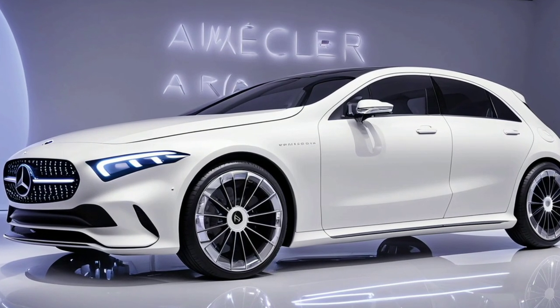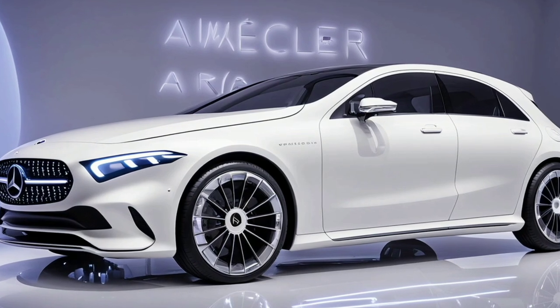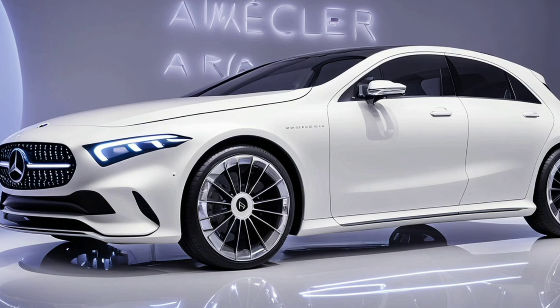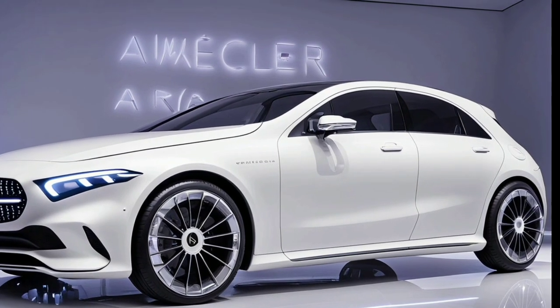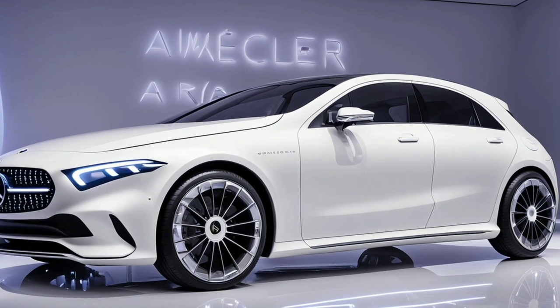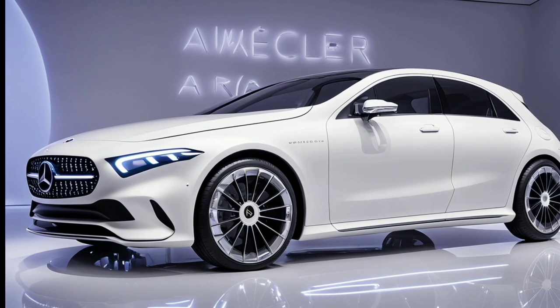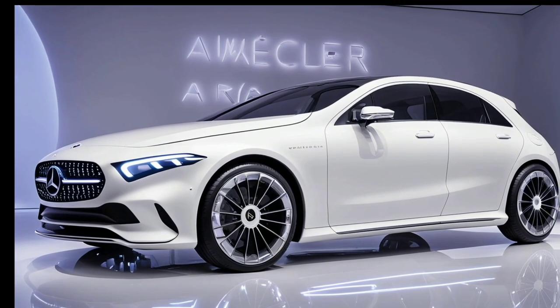Whether you're navigating city streets or open highways, when it comes to safety, the A-Class doesn't hold back. Equipped with advanced driver assistance systems like Active Brake Assist, Blind Spot Assist, and a 360-degree camera, this car ensures you and your passengers are well protected on the road.